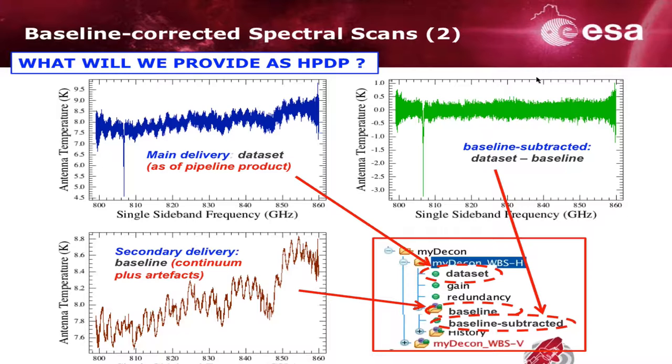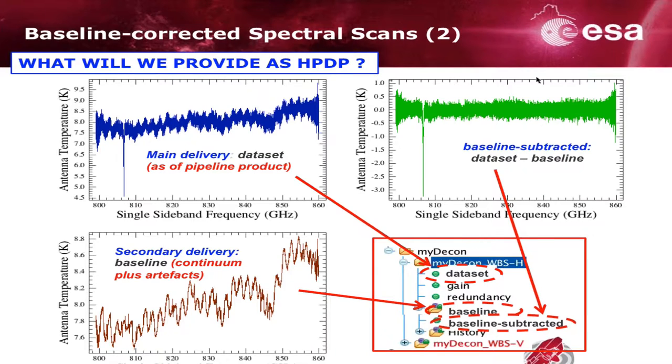That's something you will be able to find for all 500 spectral scans in the archive. Concerning spectral maps, the background is similar. The level 2.5 standard browse product provides re-gridded cubes based on level-2 spectra. Once again, it's garbage-in, garbage-out — if you have residual artifacts in the level 2, they will appear in the cubes as well, manifesting as imbalanced and heterogeneous levels in individual pixels.